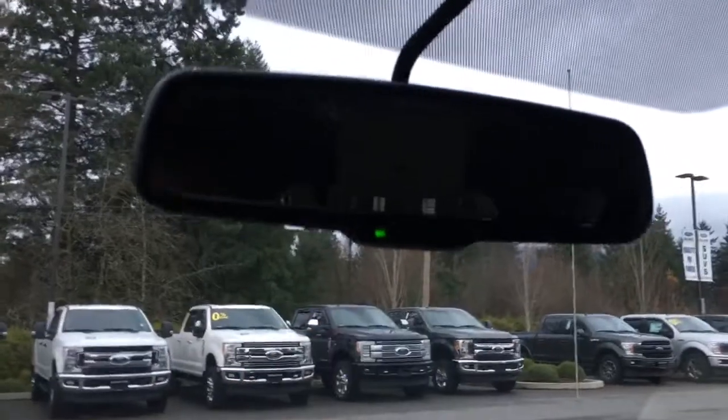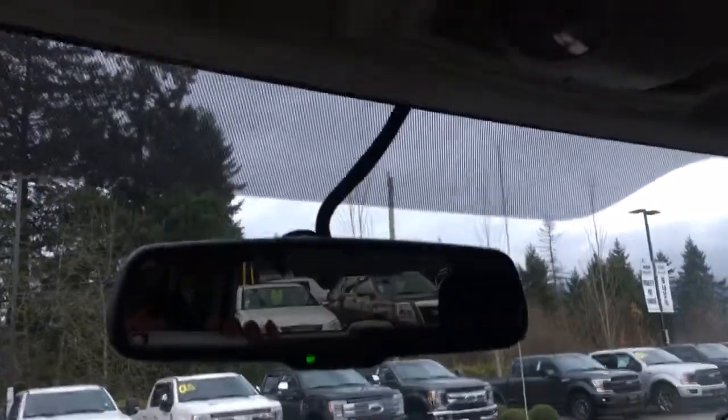Up above, you have an auto-dimming rear-view mirror. Your lighting controls are located here, and you've got a sunglass holder. You can actually push this three-quarters of the way up and see what's going on behind you.